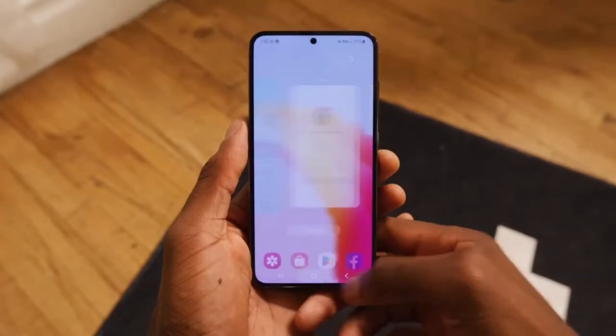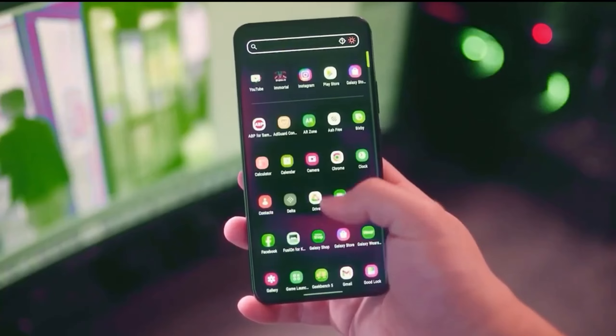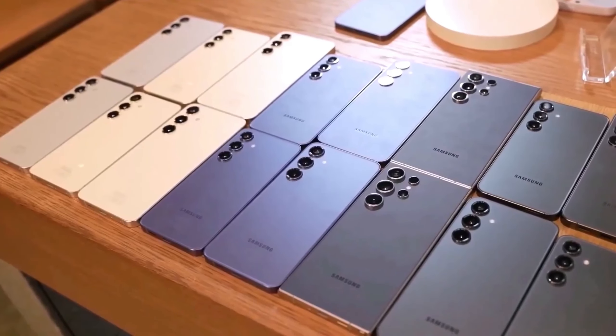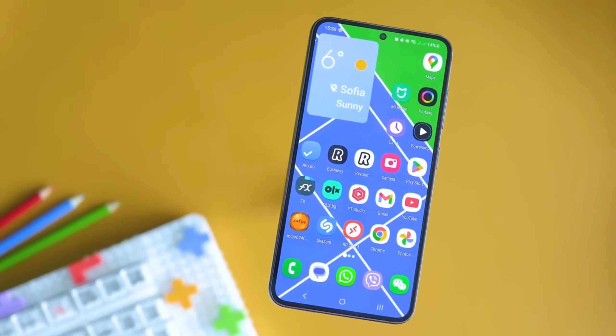Screen and Design: The jump to a 6.7-inch Dynamic AMOLED 2X display is a big deal for those who prefer more screen space for media consumption and multitasking. It's a noticeable upgrade over the 6.4-inch screen of the S23 Fan Edition.